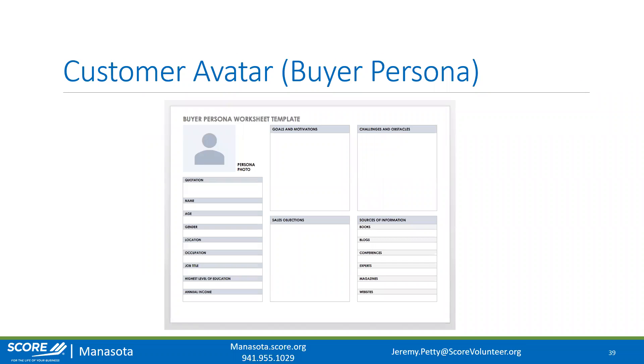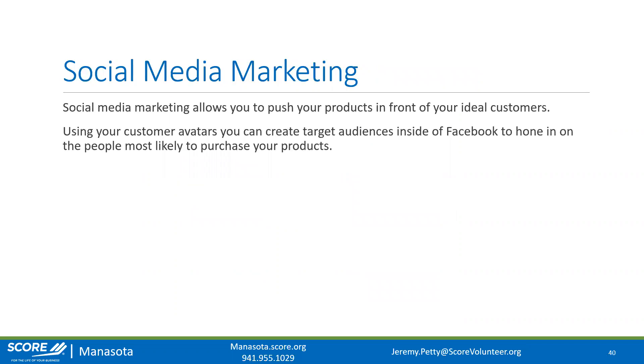I like to use a worksheet to create customer avatars. You'll have multiple worksheets filled out with different types of people — the more avatars and the more in-depth you can be, the more successful you're going to be. It's really important to take the time to figure out who you're trying to sell to. Once you've created your customer avatars, the first place you'll start marketing is social media. Social media marketing allows you to push your products in front of your ideal customers using those avatars.